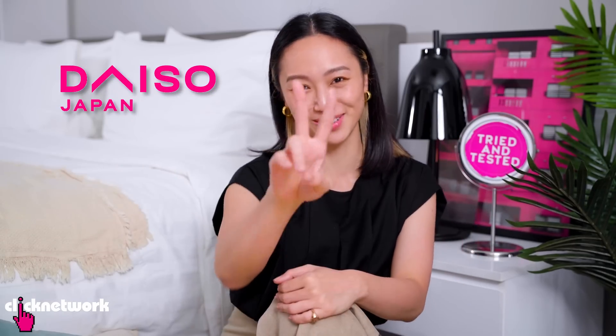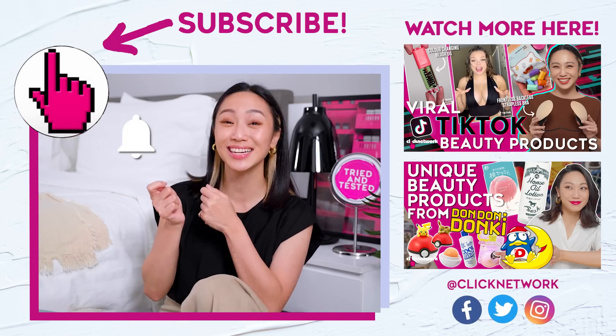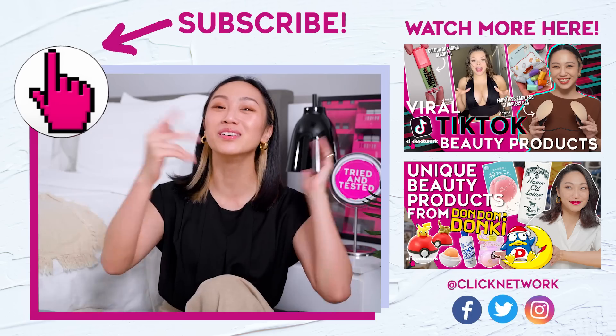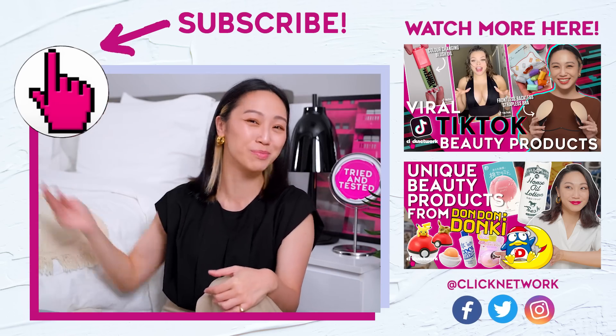We've come to the end of the episode. If you want to find out more about the products, how much they cost and where to get them, you can go to Daiso — $2. If you want more updates, join our Telegram channel. If you've already subscribed, thank you very much. Hit that bell and you'll be notified every time a new video comes onto YouTube. Or you can download the Clicknetwork app. Till next time — go be beautiful!